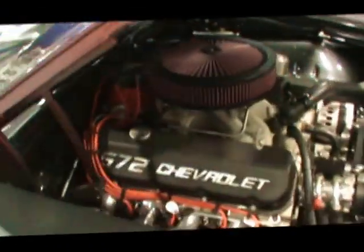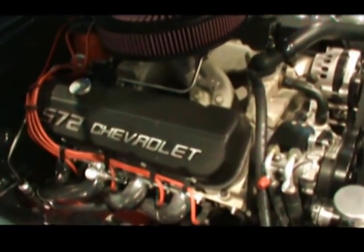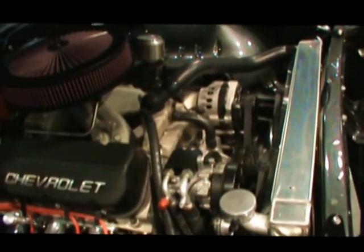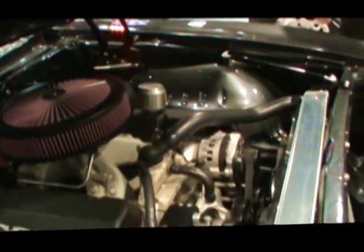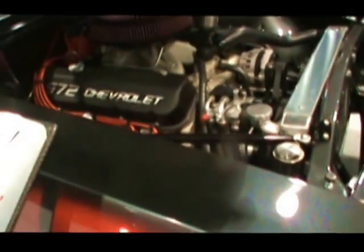Alright, pro-touring and pro-street guys — nice big 572 big block. Kevin, he's got the air conditioning, he's got everything he needs. This is up for the gold award and we've got to check out these wheels too.